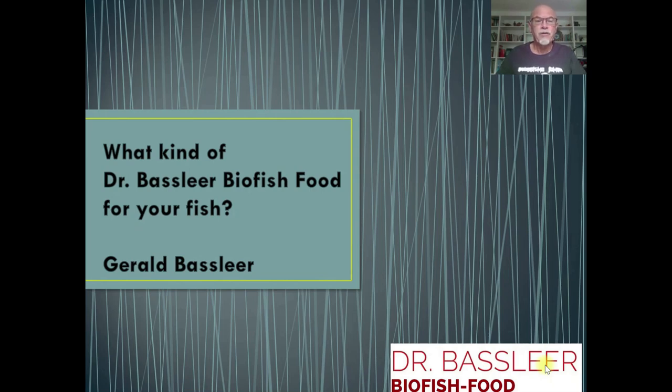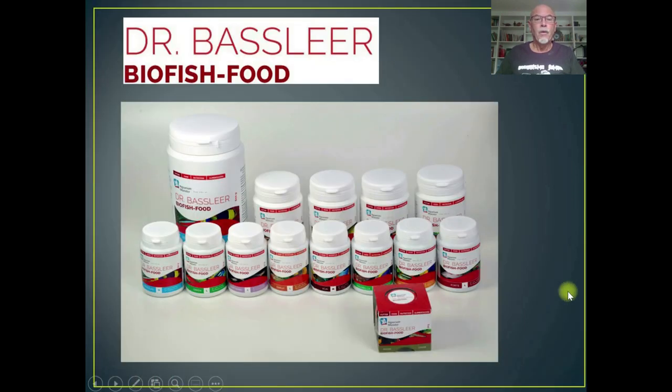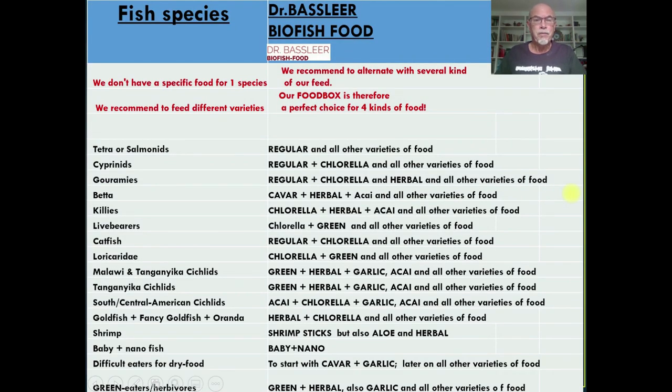What kind of Dr. Batsleer Biofish food can we give to our fish? We have many different kinds of food, as you might have seen in the shops, and it's sometimes difficult to make a good choice. You can see the variety, but the purpose we have will be explained in the coming slides. We have different fish species and different kinds of Dr. Batsleer Biofish food.